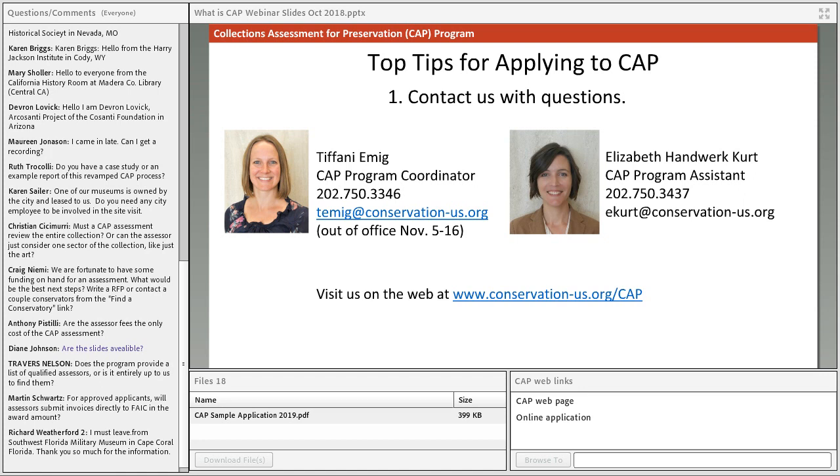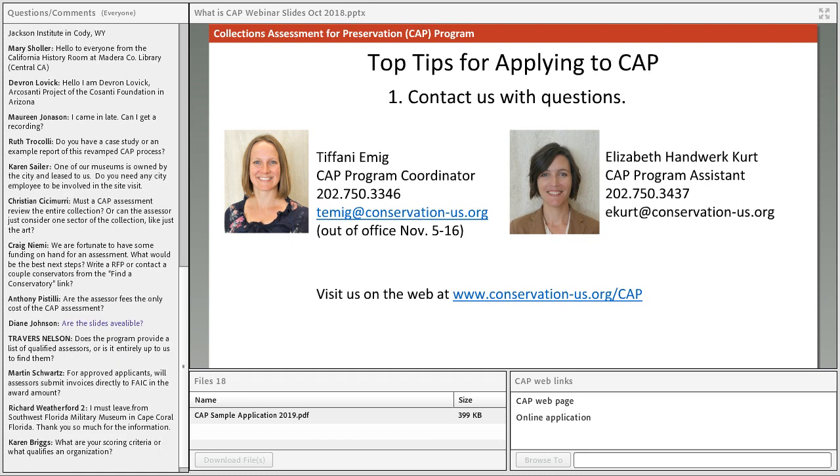Question: one of our museums is owned by the city and leased to us — do we need a city employee involved in the site visit? Answer: No, it's not required, but it wouldn't hurt to have whoever you report to at the city stop by for half an hour and meet the assessors. If your assessors recommend a new HVAC system, for example, the city is more likely to support and help fund that if they are engaged early on and have some trust in the process. Every relationship is a little different, but we would encourage it.